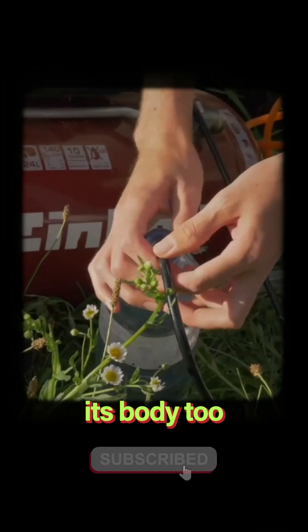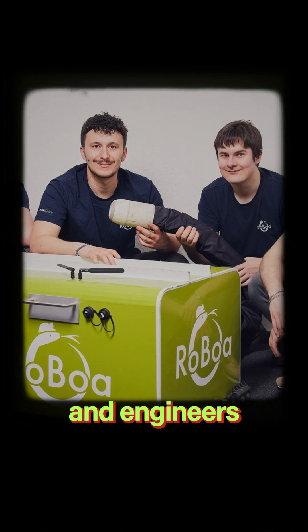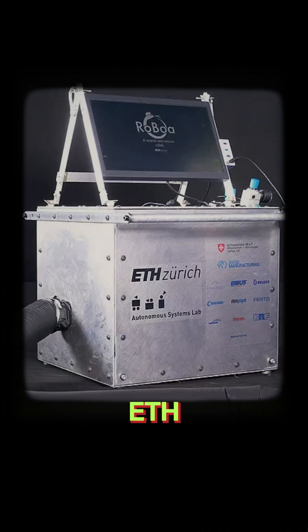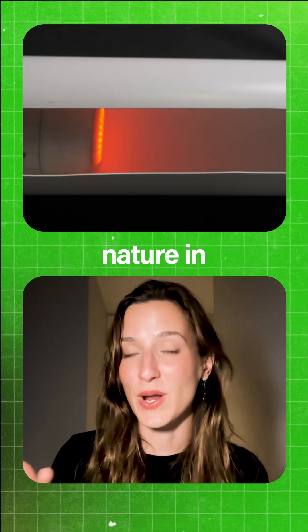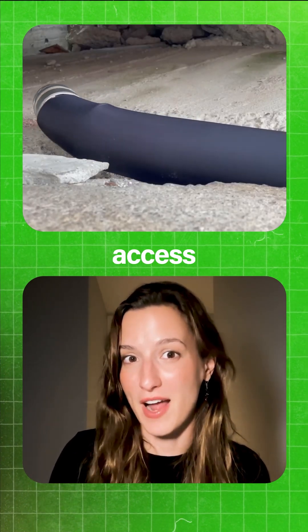But the coolest part is this — you can actually deliver liquids through its body too. The inventors of Roboa are a group of scientists and engineers at the University of Zurich ETH, and mimicking nature in their design has allowed them to go in places that no wheeled robot could ever access.